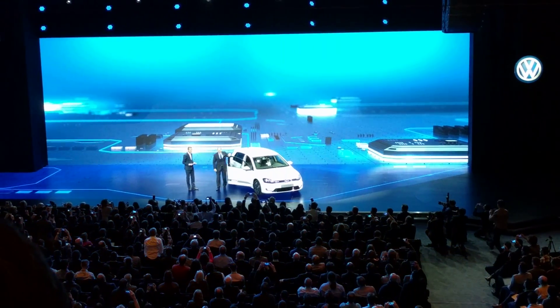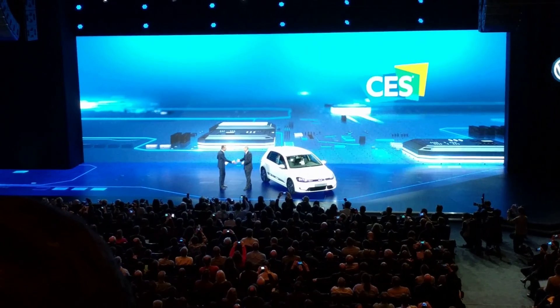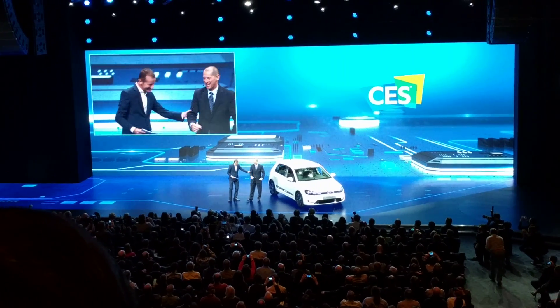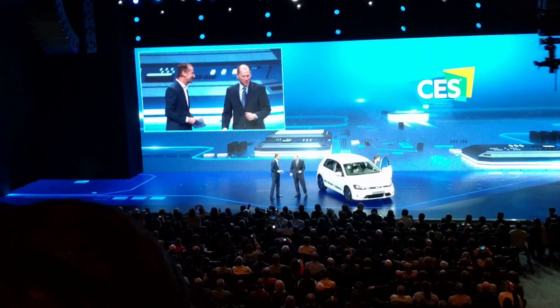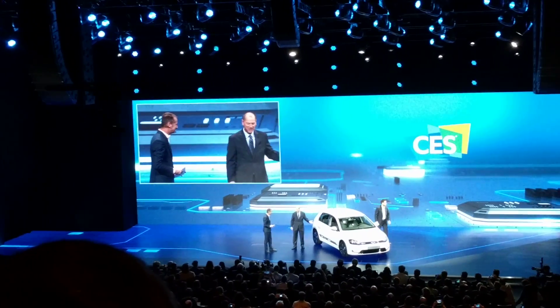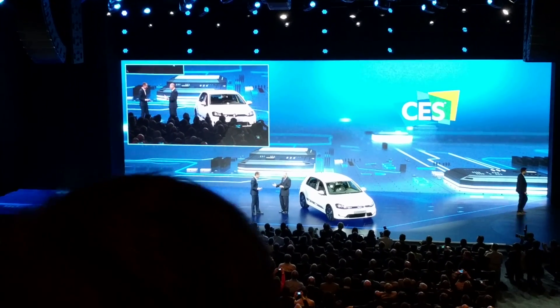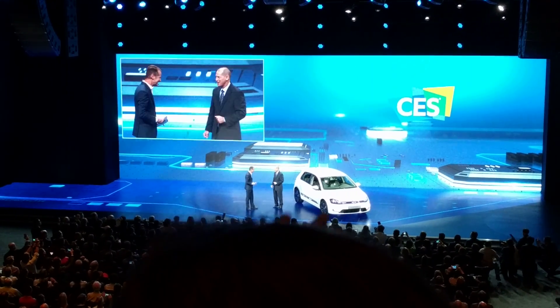Next, welcome Gary Shapiro, CEO of Consumer Technology Association. It's great to be here. And what a car. The electronics inside, I'll tell you, it makes me feel like I'm right at home. I like what you did with that car. It's awesome.